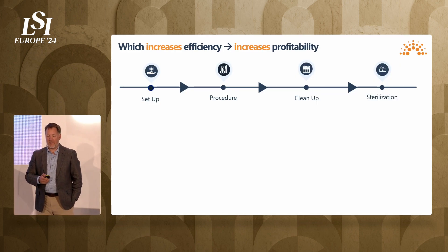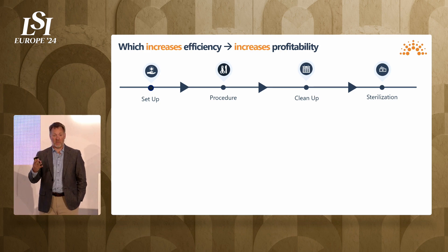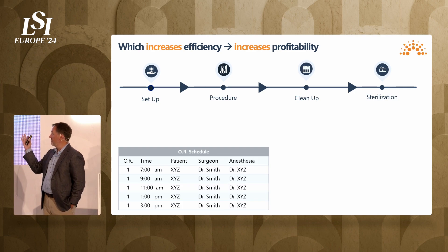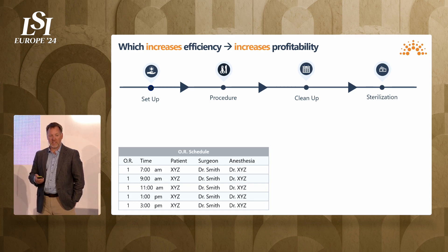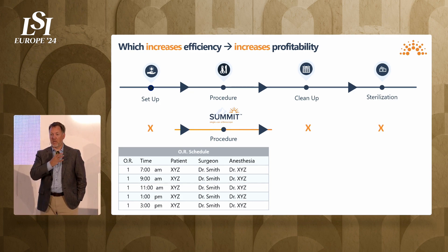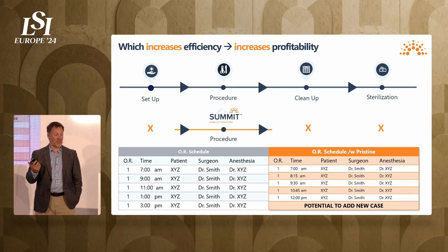On the economic side, particularly for high-volume surgery centers, we believe we'll actually increase efficiency by decreasing turnaround time and condensing the schedule, ultimately leading to profitability increases. In a typical schedule — setup, procedure, cleanup, sterilization — a busy facility might get five turns in an operating room. We're going to shorten the front end and the back end, condensing the schedule so you see at least one, if not two, additional procedures in the course of a day. That's really game-changing for high-volume facilities.